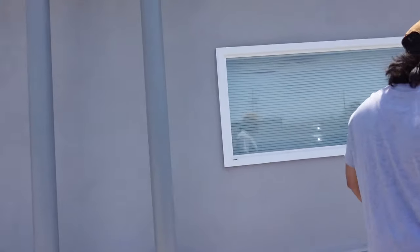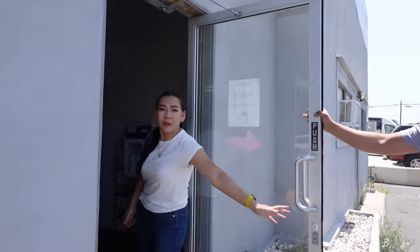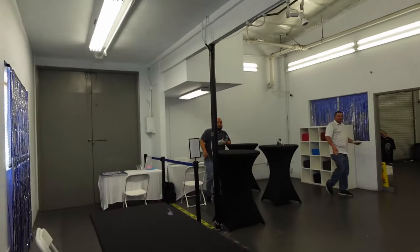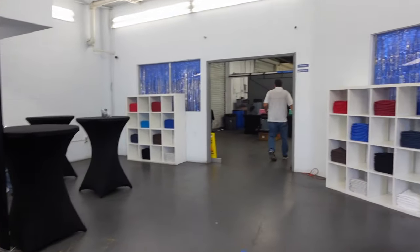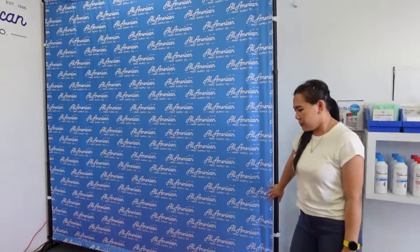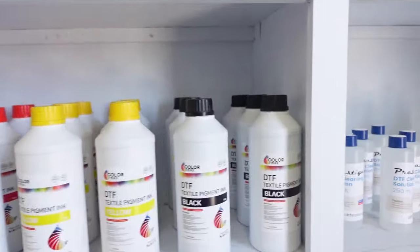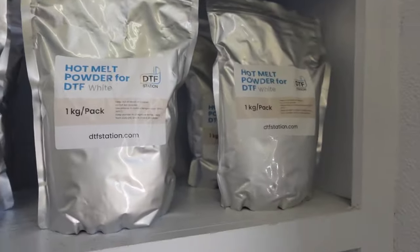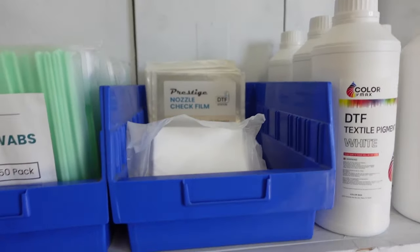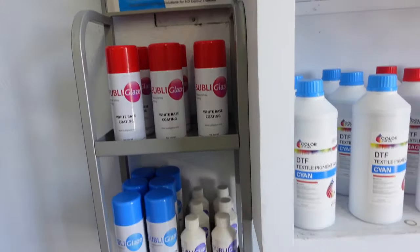First time at the All-American Print Supply Co facility. So we're in the middle of setting up — we're not 100% done yet. Got the backdrop — nice. We've got the new inks. Look at that — vibrant. And the new powder. Hotmelt powder. Clean solution. Swabs. Lint-free wipes. Wipe base coating. Subly glaze — I'm assuming that's for sublimation.